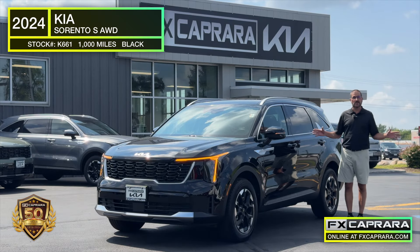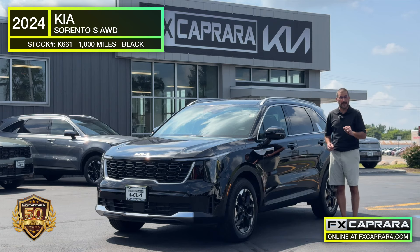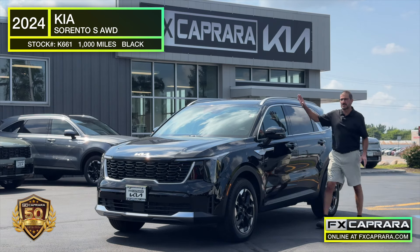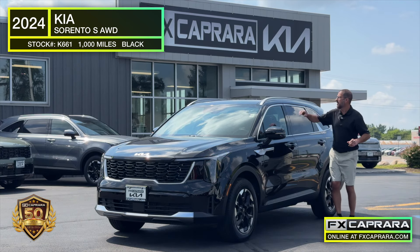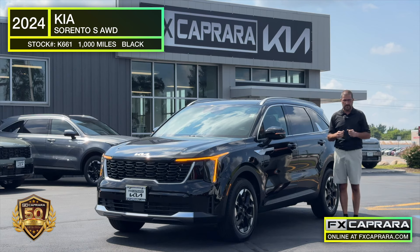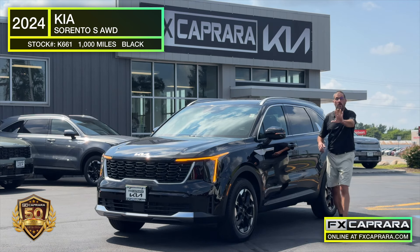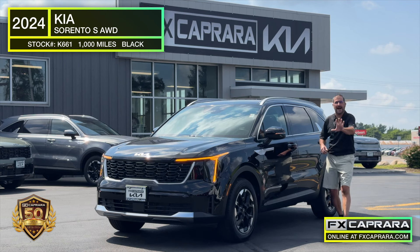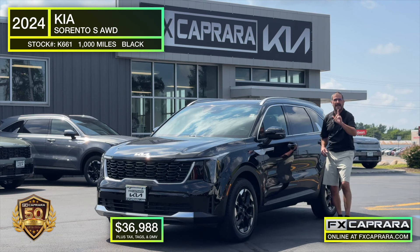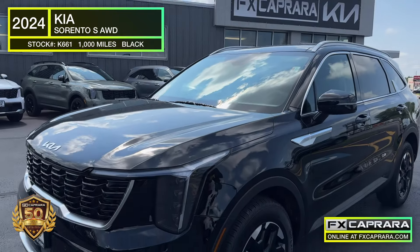We have over 600 pre-owned vehicles in our group, and I just showed you two beautiful Jeeps. But it wouldn't be a show without FX Caprera Kia showing you none other than a Kia. This is not your average run-of-the-mill Kia — it's a 2024 Kia Sorento S model, all-wheel drive, with panoramic sunroof, leather, heated seats, and yes, a third row seat. Black on black, and the kicker: just 1,600 miles. Five months ago this vehicle was over $40,000 — now buy it at FX Caprera Kia for just $36,988, with the remainder of the five-year, 60,000-mile bumper-to-bumper warranty.